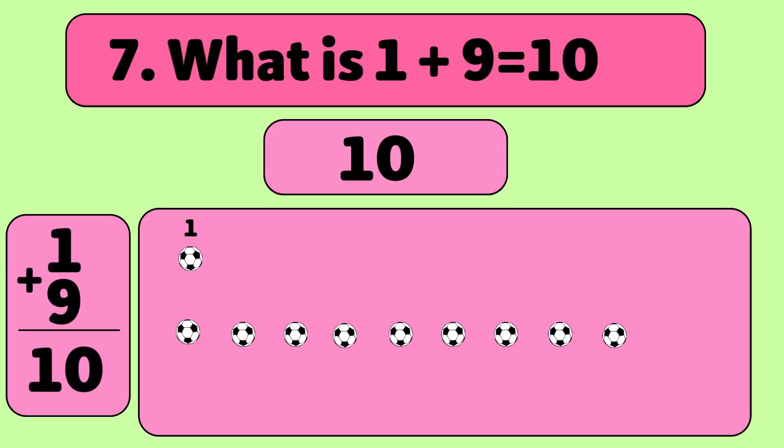Let's count together: 1, 2, 3, 4, 5, 6, 7, 8, 9, 10. Great job! You did it!